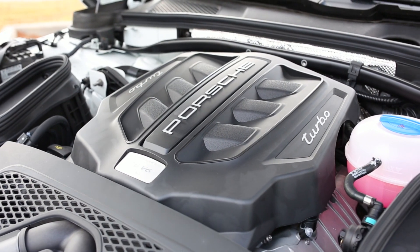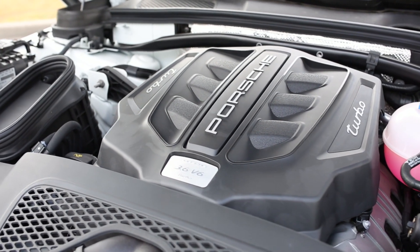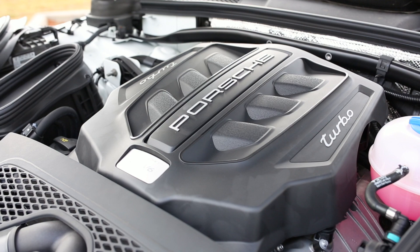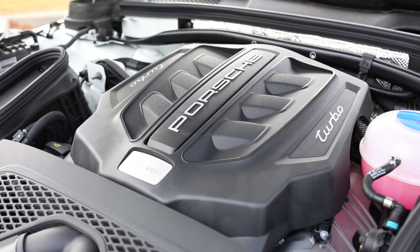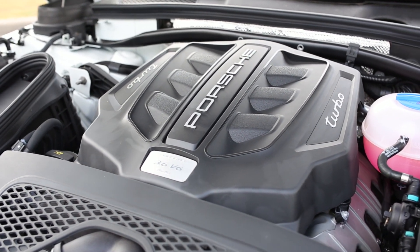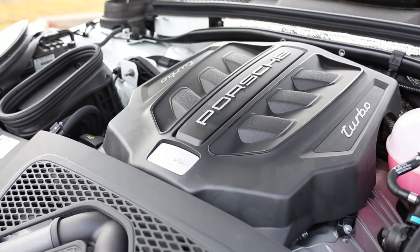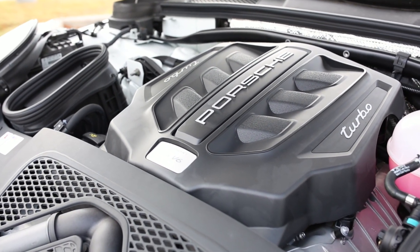Number five — this video would be lacking if we didn't do two things: give you a quick top-of-the-engine shot. We've got 440 horsepower here through this turbo V6 motor. It's gorgeous. Not only does it sound good, it performs really well. Actually, I'll make your day — here's a quick startup clip.